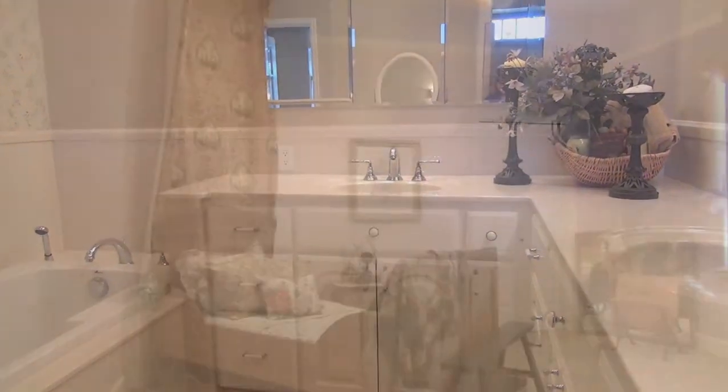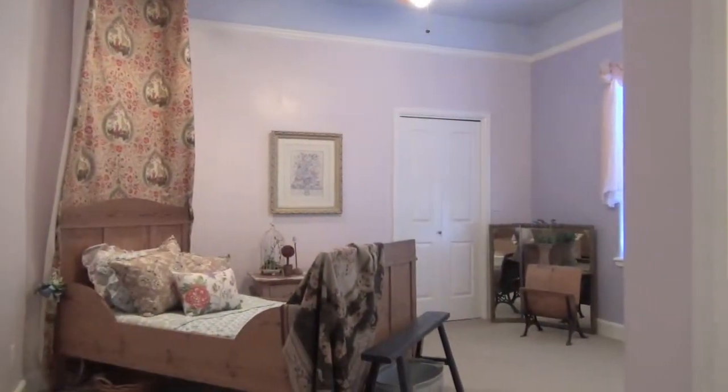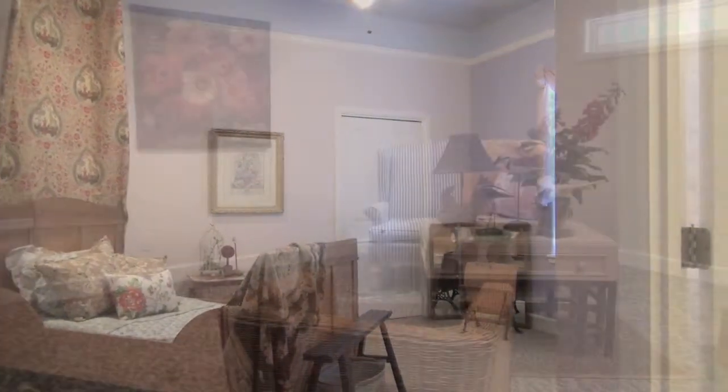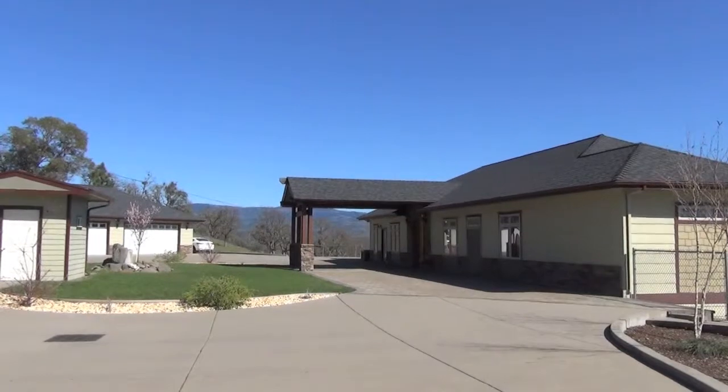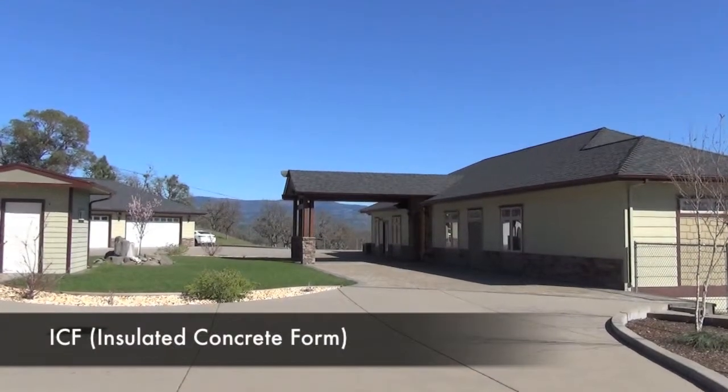Guest rooms and the downstairs parent or friend suite finish off this magnificent Southern Oregon property, guaranteed to make you feel like a guest in your own home. As an ICF-built home — insulated concrete form — you'll love the benefit of super low utility costs and the ultimate quiet on both levels of living.